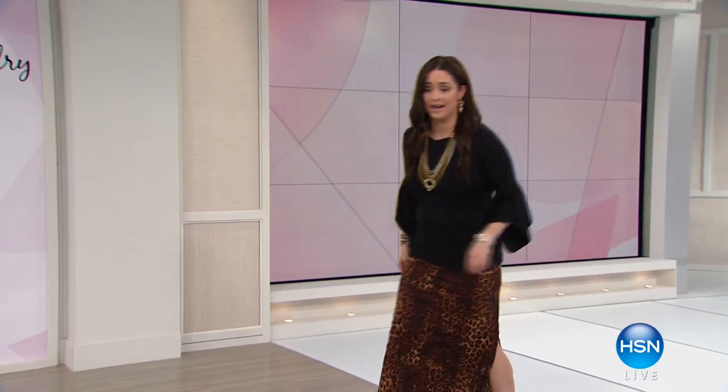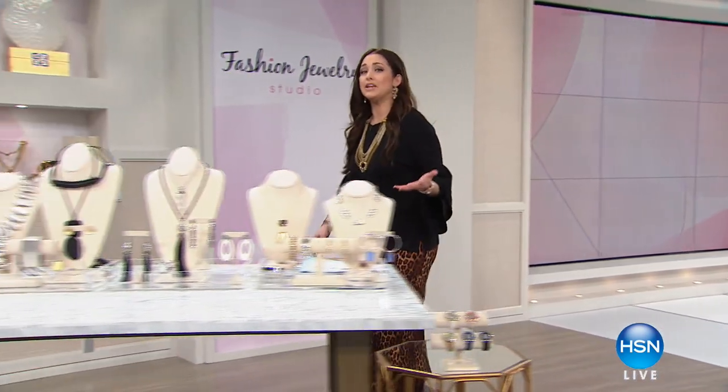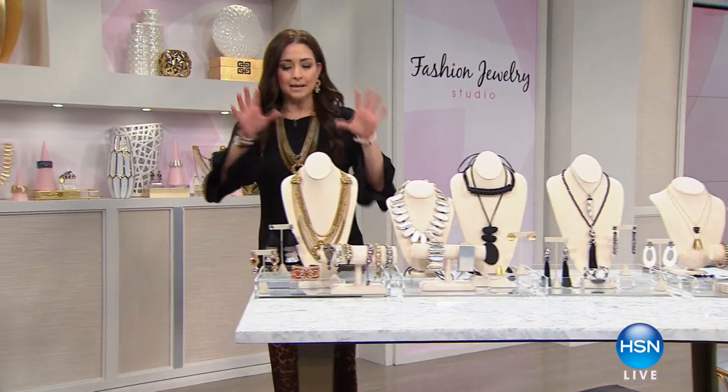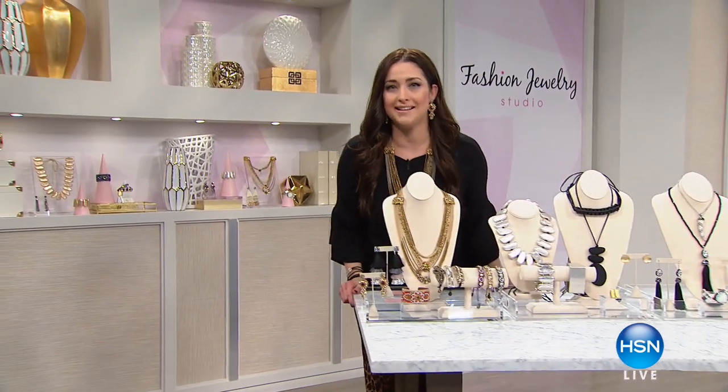This is such an exciting night here on HSN. I'm so glad that all of you have tuned in because this is a premiere of a brand new show tonight — it's called the Fashion Studio Jewelry Premiere. What we're going to bring to you every month, once a month, are the most coveted looks in jewelry from some of the biggest names in the business. We're going to help you update your look with amazing designs, unique pieces. Let me show you an example of what you're going to see in our show tonight.